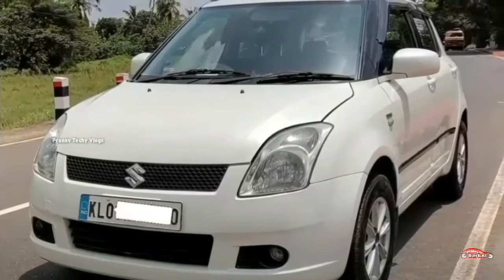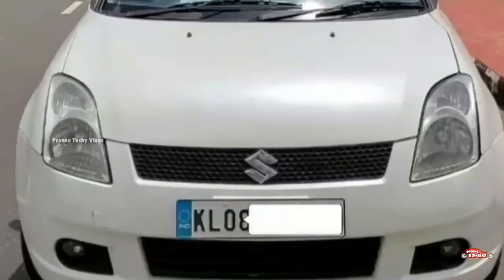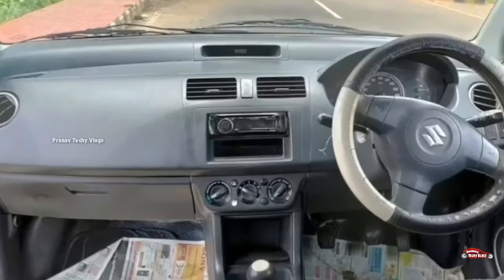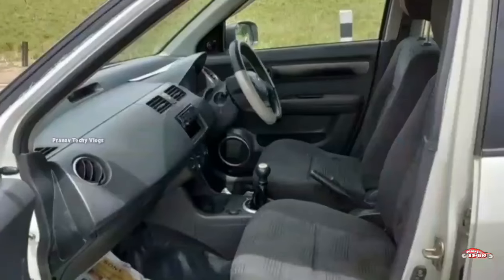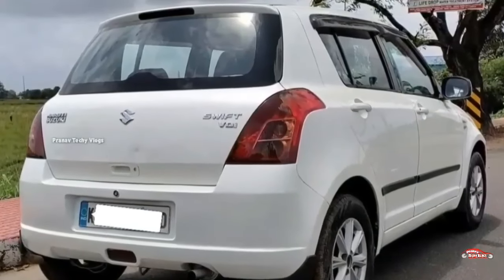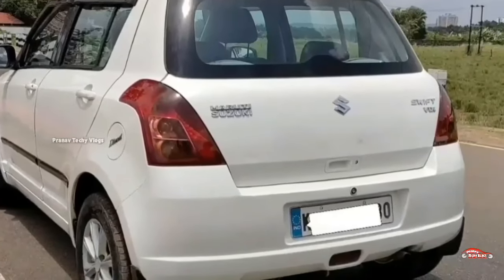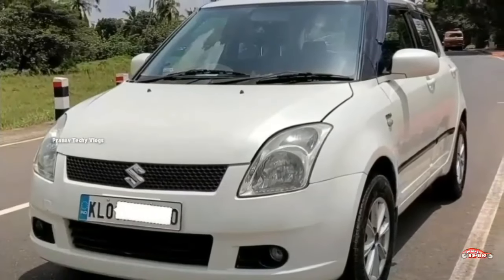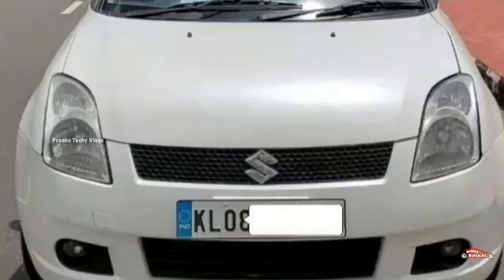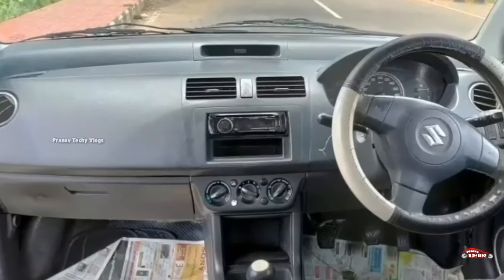We are going to have 20 registrations. There is a VDI option, with a middle option for VDI as well. Alloy wheels are a feature on this one, fitted on all 4 tires.